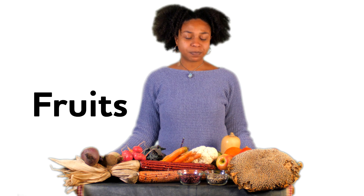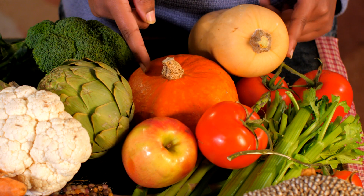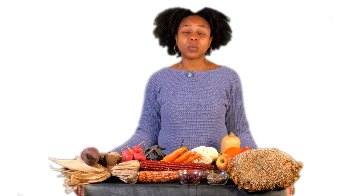Another plant part that we like to eat are fruits. Apples, tomatoes, and believe it or not, even squash are all examples of fruit from a plant. And I bet they're also some of your favorites to eat. So there you have it — those are some of the many delicious edible plant parts we love to eat, and if you put your mind to it, I bet you could think of many more.